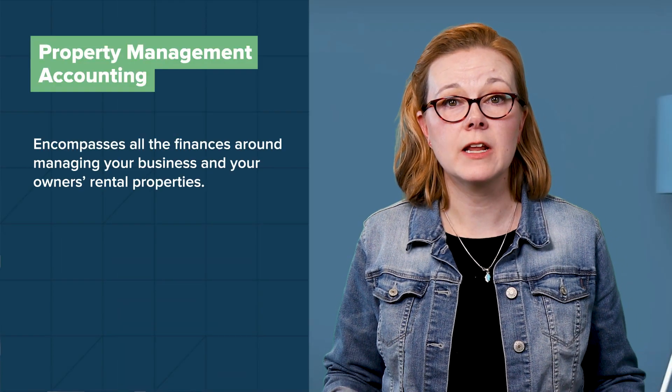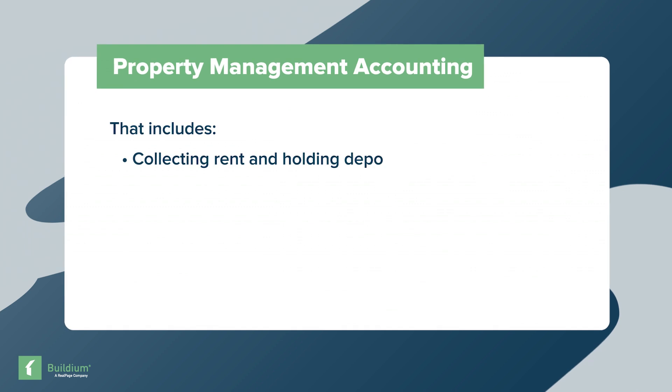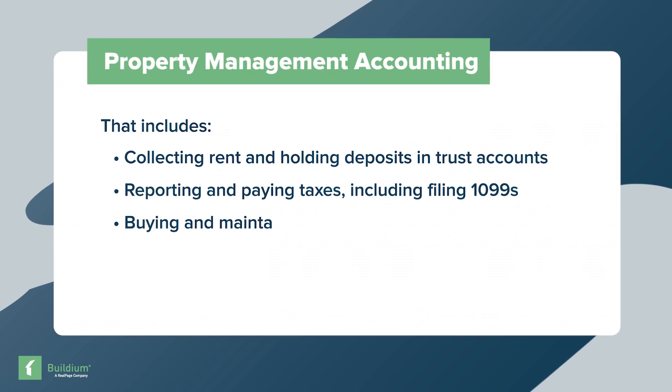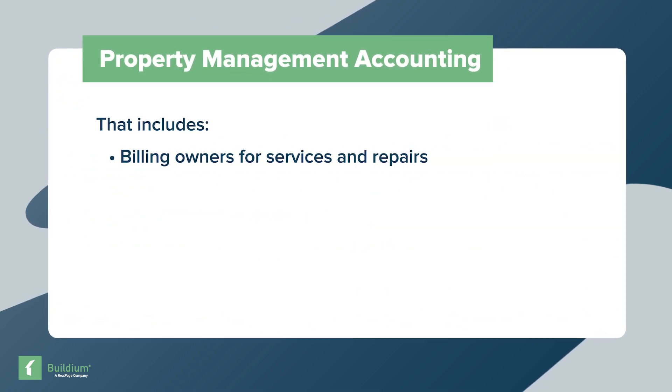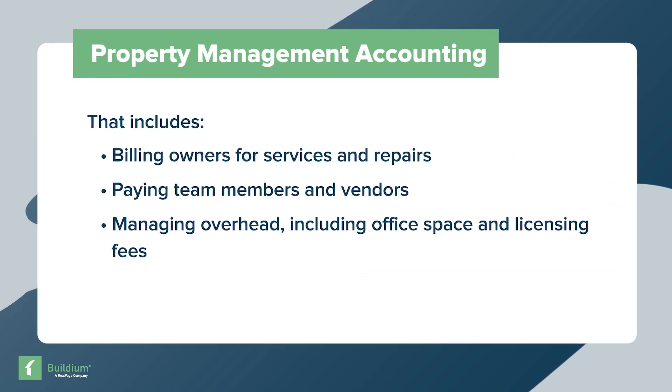We'll help you answer that as we take a closer look in this video. But before we talk about QuickBooks, let's start with a simple question: what is property management accounting? In a nutshell, property management accounting encompasses all the finances around managing your business and your owner's rental property. That includes collecting rent and holding deposits in trust, reporting and paying taxes including filing 1099s, buying and maintaining insurance, billing owners for services and repairs, paying team members and vendors, and managing overhead including office space and licensing fees. Property management bookkeeping practices are unique — money moves in many directions at once, and accounting for each unique situation can be a challenge.